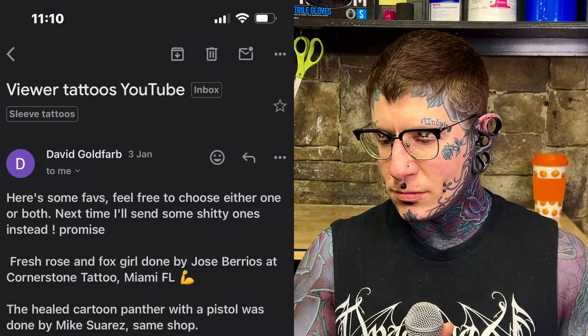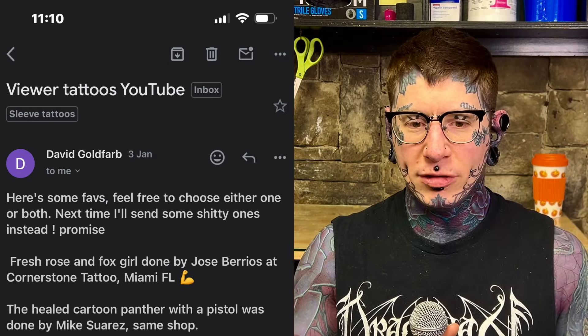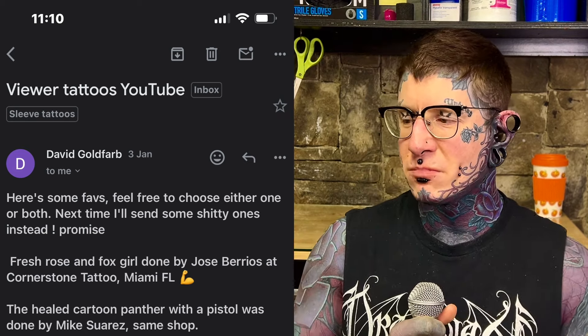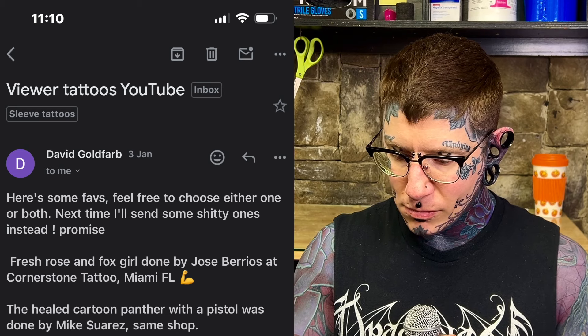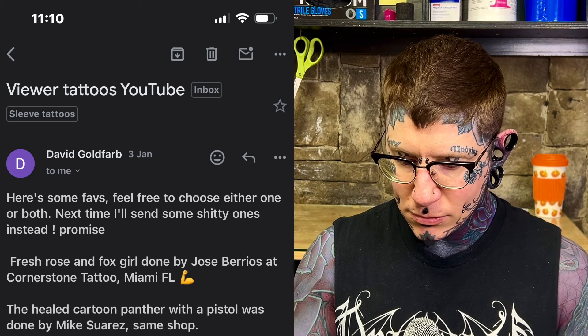We're featuring all trad tattoos today — that's how this one came together. This one's from David, who says here's some faves, feel free to choose either one or both. Next time I'll send some shitty ones instead, I promise. A fresh rose and fox girl done by Jose Barrios at Corner Stone Tattoo, Miami Florida. The healed cartoon panther with a pistol was done by Mike Serraz, same shop — sorry if I butchered your last name.